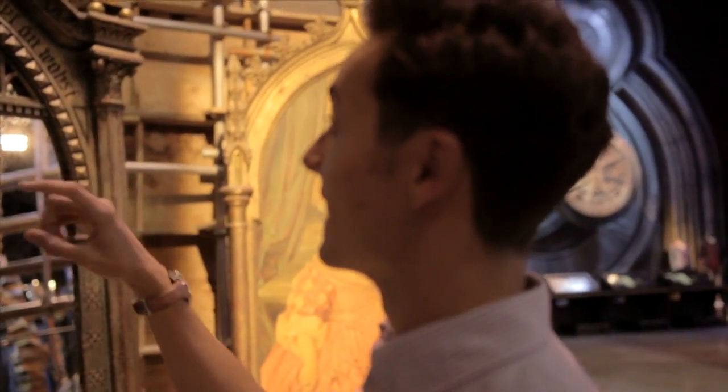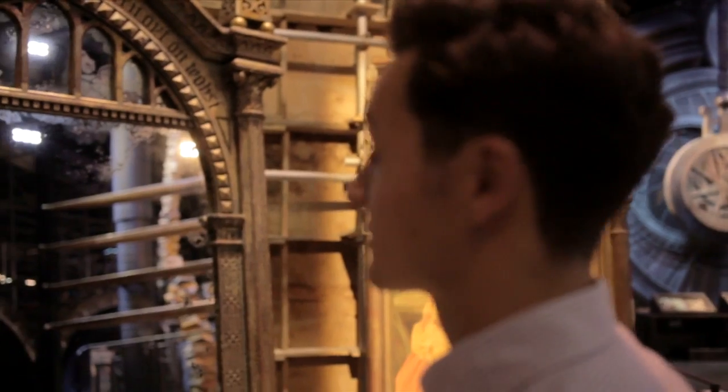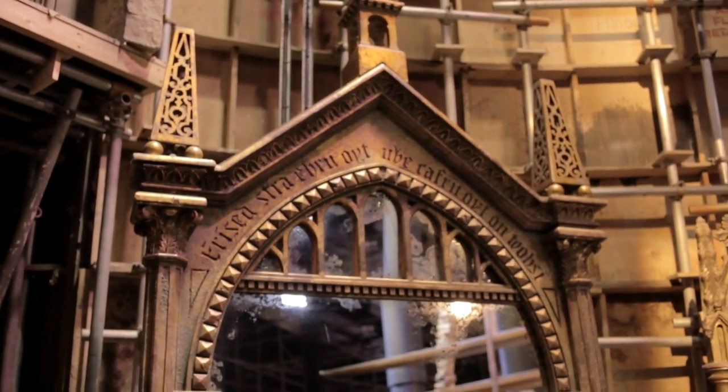This is the Mirror of Erised, and across the top it just looks like Latin or some kind of ancient language, but actually if you read it backwards it says, "I show not your face but your heart's desire."